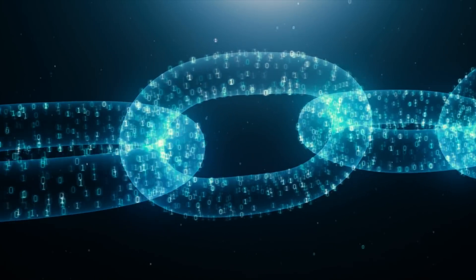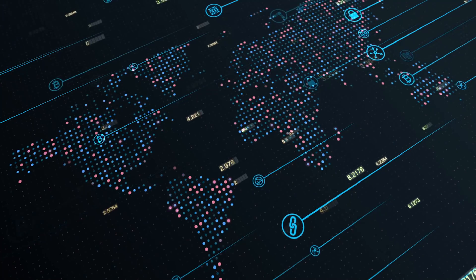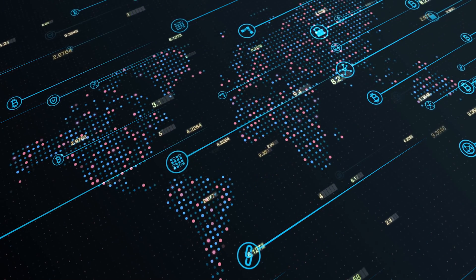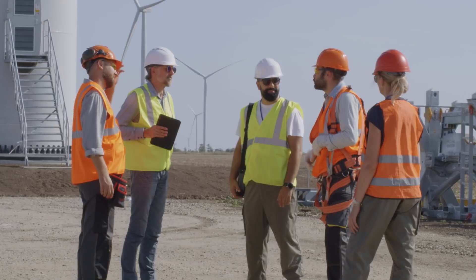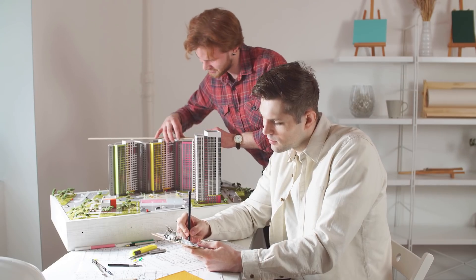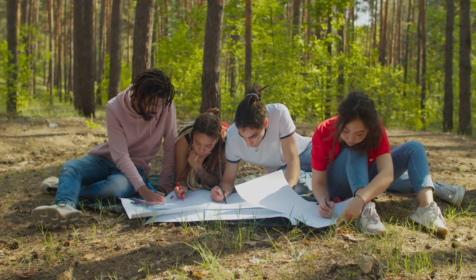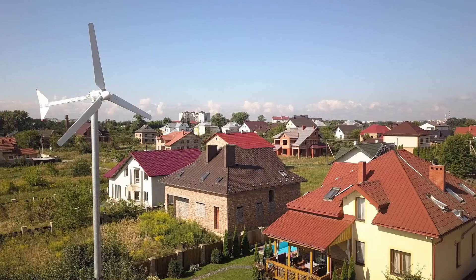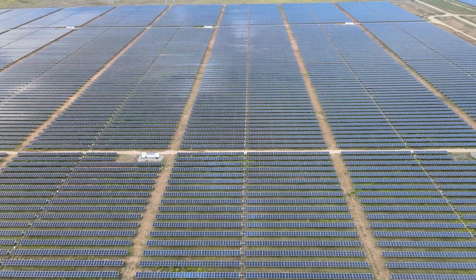Powerledger makes software for distributed and decentralized energy markets. We use the blockchain and our software platform for allowing new types of trading to occur using renewable energy — making the grid work for everyone, creating new markets that empower citizens, and allowing everyday people to take control of their energy future and contribute to stabilizing their grid.